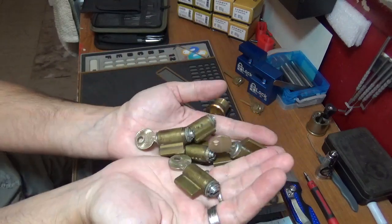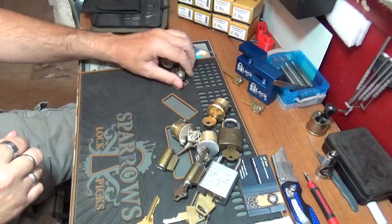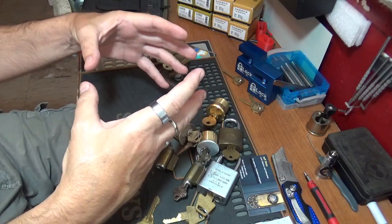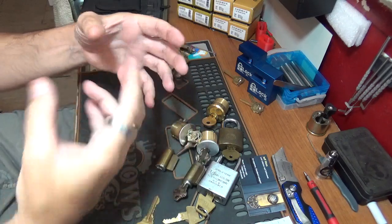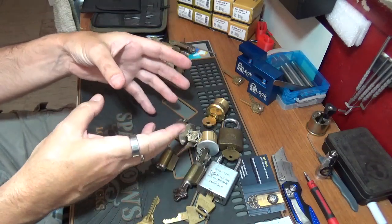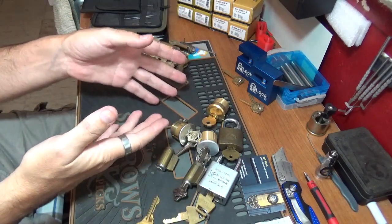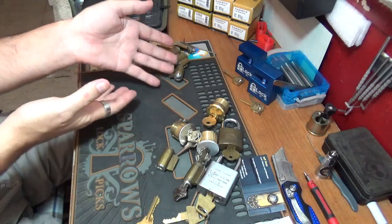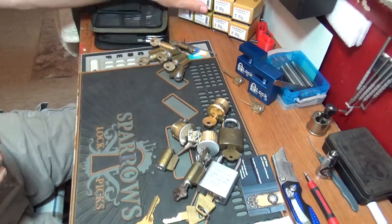Usually when I buy eBay finds, I buy what's called a lot of locks — a bunch of locks — and I end up paying about 50 bucks by the time it's all said and done. I get it home and there's a bunch of garbage that goes in the trash, and then maybe six or seven locks, half of which don't have keys, or the ones that do have a key don't work. So you've got to rekey them anyway to make challenge locks out of them.